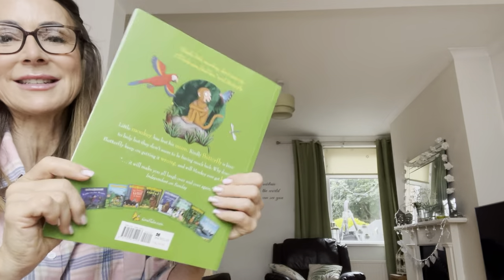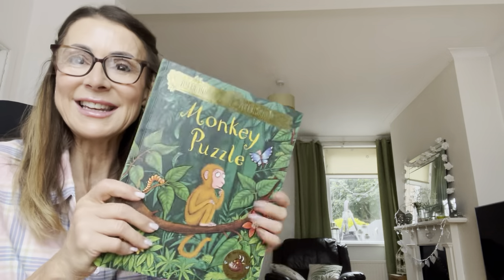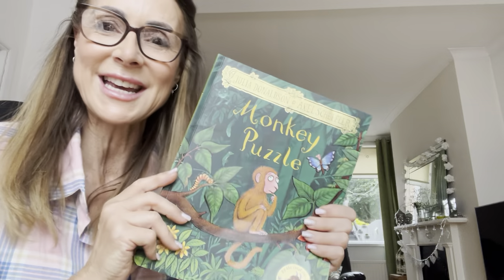Butterfly tried her best, didn't she? What a lovely story. I love these authors and illustrators — they're fantastic. I hope you enjoyed it, boys and girls. I'll see you again soon. Bye!